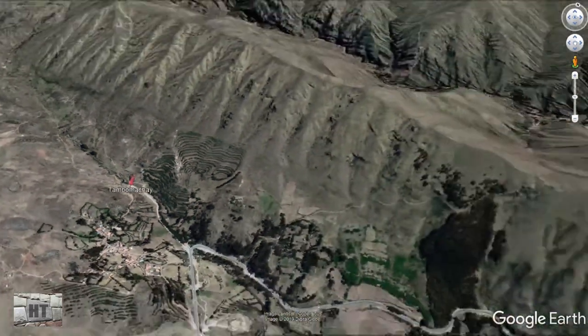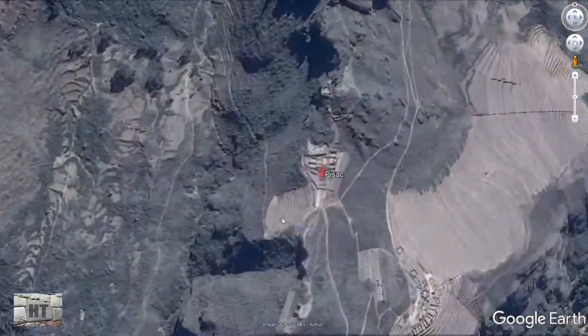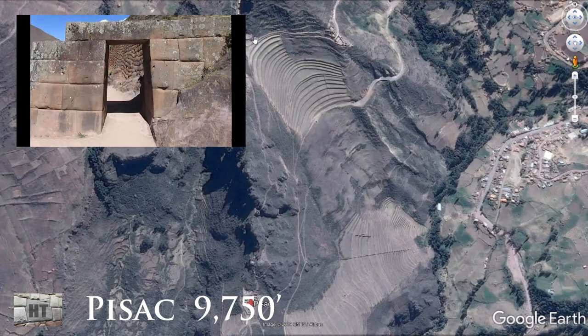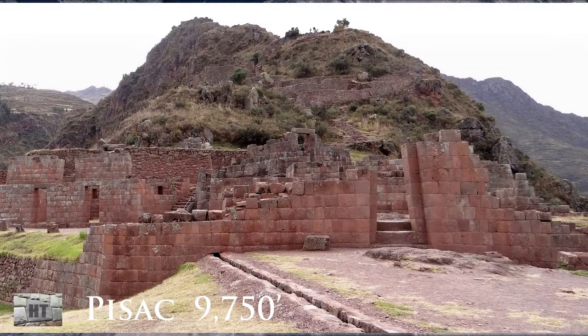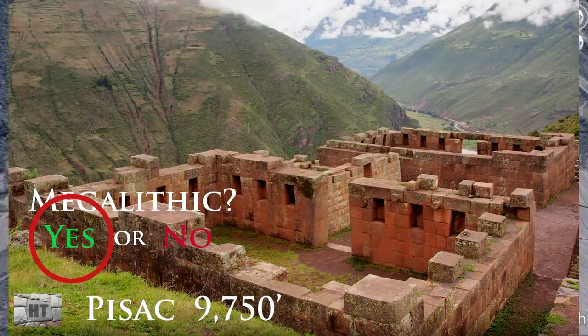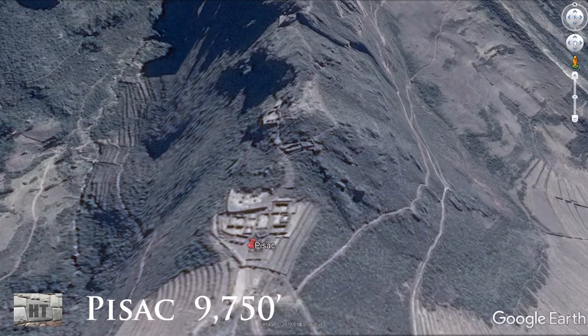Next stop is Pisac. Pisac is unique in that its stones are straight-cut. This is a fortress that extends all over the mountain, all the way to the back, with a lot of nice stonework. Pisac has a different type of stonework and sits at an altitude of 9,750 feet — roughly the same basic altitude as Ollantaytambo.